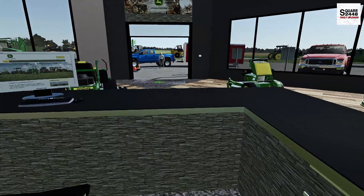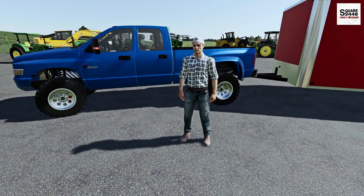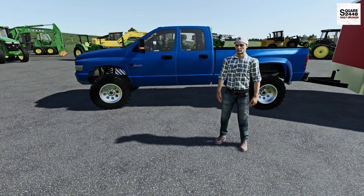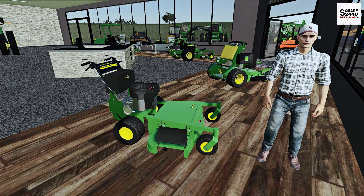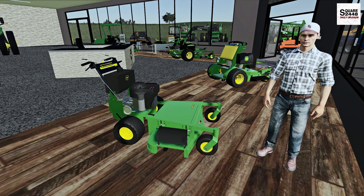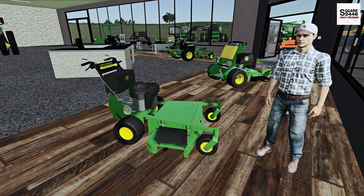A customer just arrived — let's get out from behind the computer and give them a hand. Good morning, sir, how can we help you today? You run a landscaping business and you're looking for mowers? We actually have several John Deere mowers inside the showroom — let's take a quick look. In the showroom we carry four different types: a walk-behind, a stand-on, a 72-inch zero turn, and way back there we have the terrain cut.